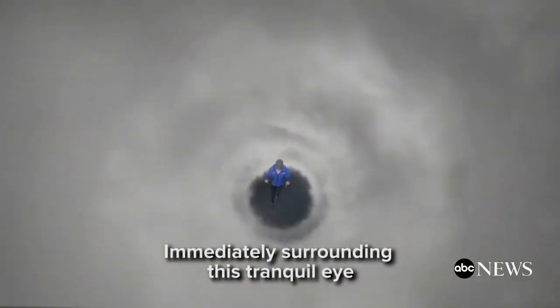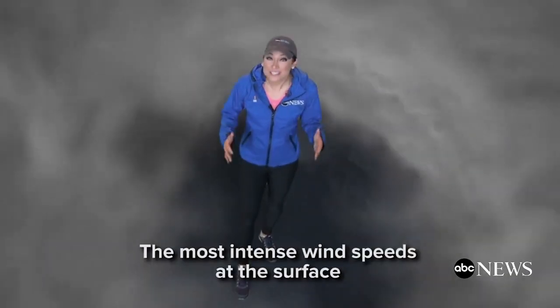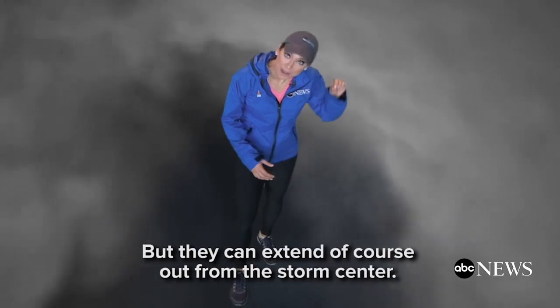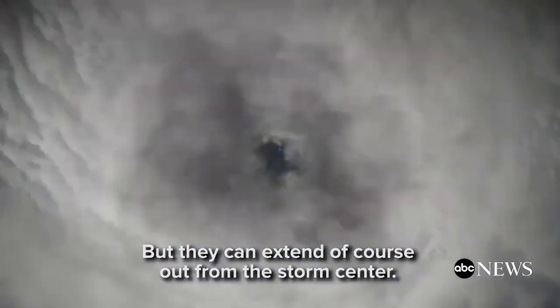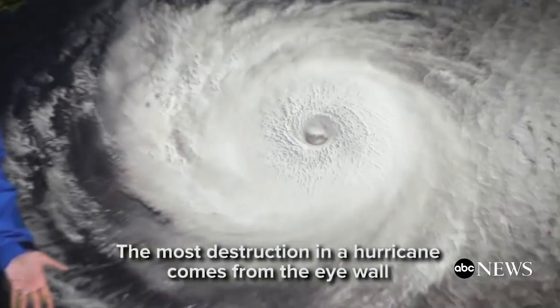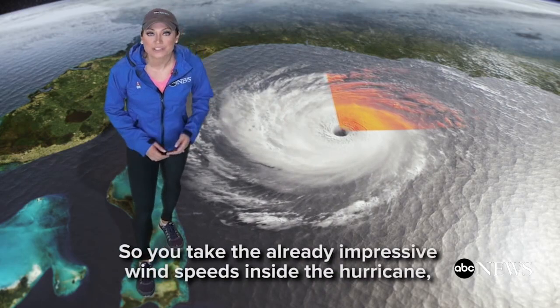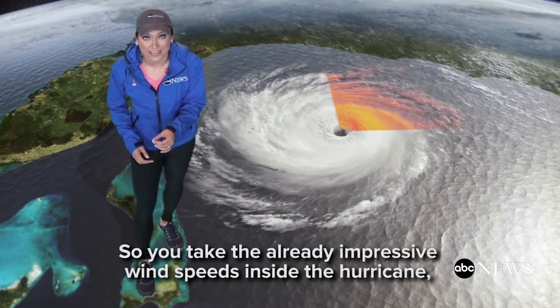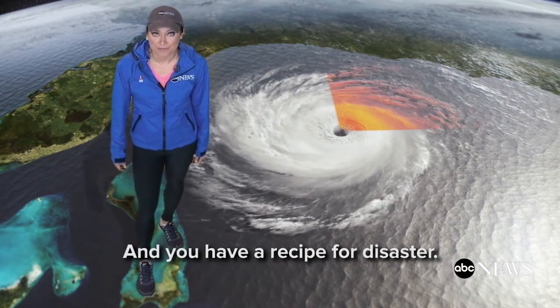Immediately surrounding this tranquil eye is the most violent part of the hurricane: the eye wall. The most intense wind speeds at the surface are found right here in the eye wall, but they can extend out from the storm's center. The most destruction in a hurricane comes from the eye wall out to the right quadrant. So you take the already impressive wind speeds inside the hurricane, add the forward motion and the storm surge, and you have a recipe for disaster.